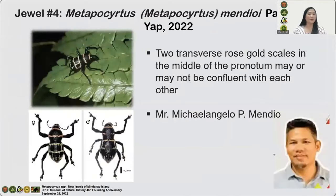Jewel number four: Metapocirtus mindoi. Resting on an epiphytic fern in the secondary mountain forest ecosystem of Mount Natampud-Pantaron Range, San Fernando, Bukidnon, Metapocirtus mindoi is unique from other species present on Mindanao Island by the color and pattern of its pronotal and elytral markings, and by having two transverse rose-banded scales in the middle of the pronotum that may or may not be confluent with each other. The new species is named after Mr. Michael Angelo P. Mindjoy, the Municipal Tourism Head of the Local Government Unit of San Fernando, Bukidnon, whose overwhelming support was very important in making the field sampling in Mount Natampud-Pantaron Range possible.